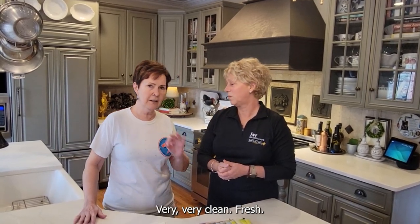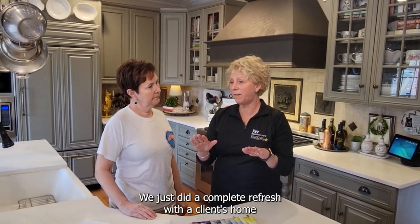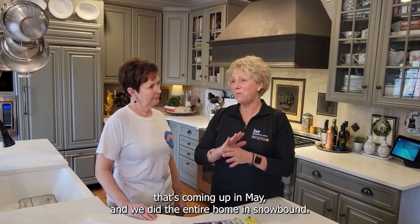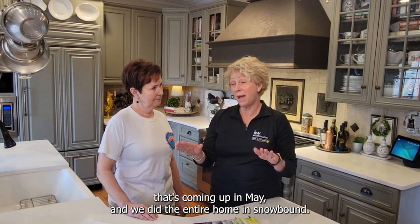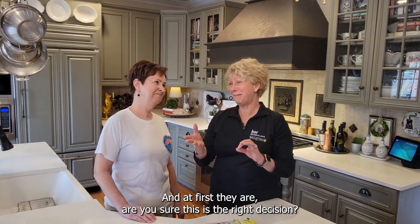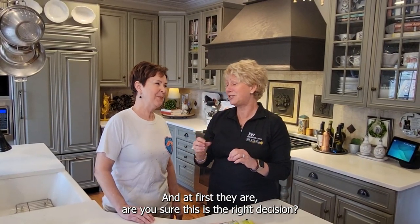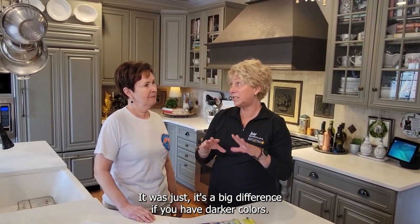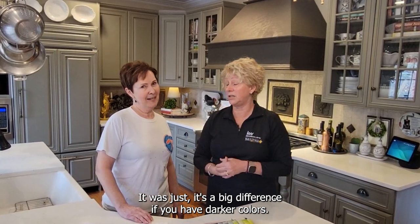Very, very clean and fresh. We just did a complete refresh with a client's home coming up in May, and we did the entire home in Snowbound. At first they were asking, are you sure this is the right decision? And I said, trust me. It's a great color, and it makes a big difference if you have darker colors in your home.